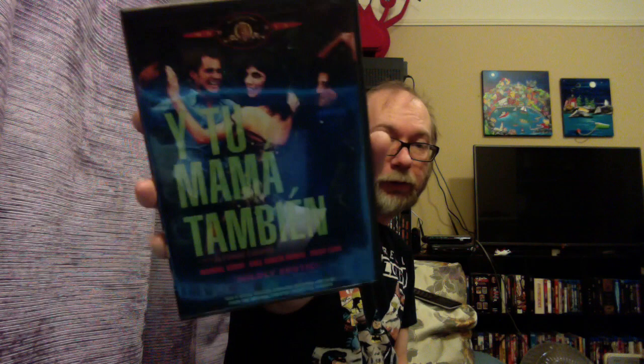Y Tu Mamá También — I got a Criterion on this, isn't there? Yeah, definitely. I hope to do the Criterion set. This is Cuarón — she found this one. The gravity — oh yes, that's right. He's in Gravity. This is better. It is better — I'm sorry, I haven't seen it.